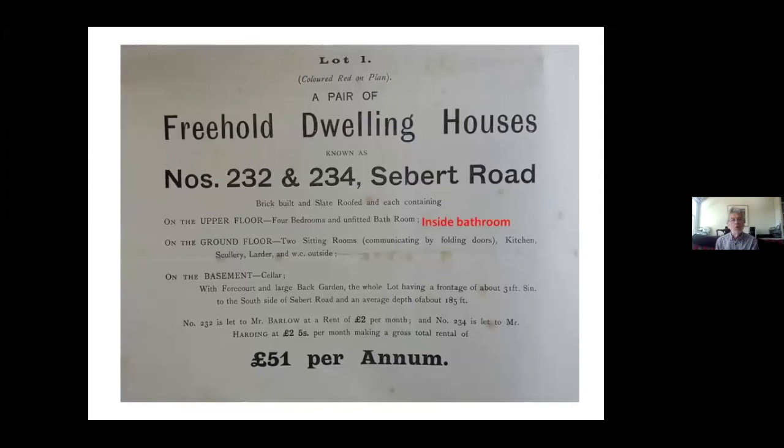On Sebert Road, you could buy a four-bedroom house from the railway company. On the upper floor there was a bathroom, but it was unfitted — very unusual in the 1890s to have a room for a bath upstairs, but it hadn't been fitted out. It was not considered necessary to have an inside loo; the toilet is still outside in the garden. The rent was two pounds a month for sitting tenants. Remember, most people were renting in Forest Gate at the time. A clerk or skilled worker would be earning probably two pounds a week — eight pounds a month — so the rent of a large house would be about a quarter of their salary.